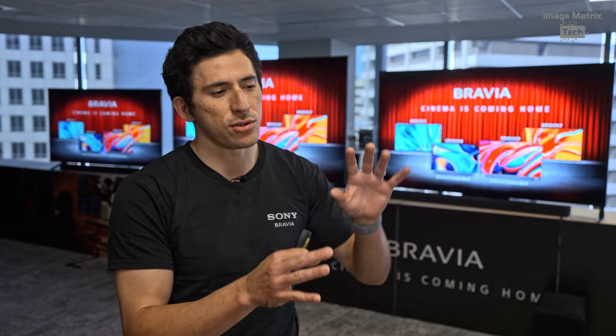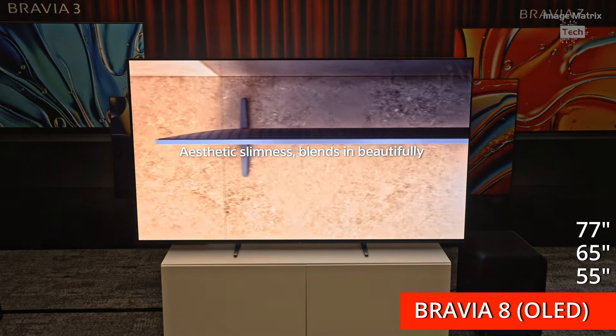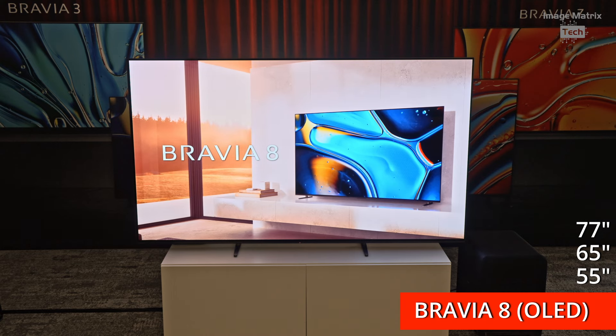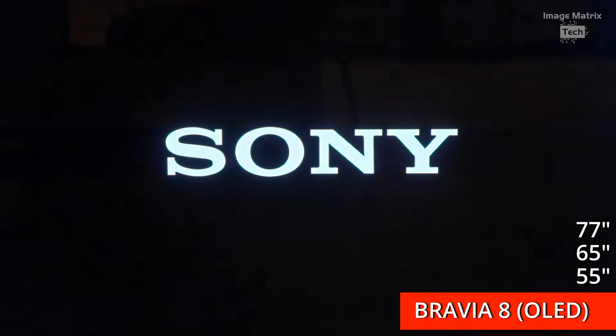Then it becomes two different TVs in the high-end range: the Bravia 8 and the Bravia 9. The Bravia 8 is for those who love OLEDs — the OLED purist. They have a lot of control over their ambient lighting at home, they love those pure deep inky blacks, and perhaps they watch a lot of content with subtitles, which OLEDs handle extremely well.